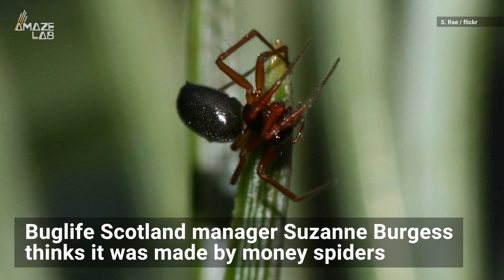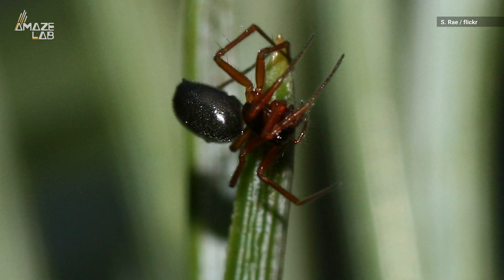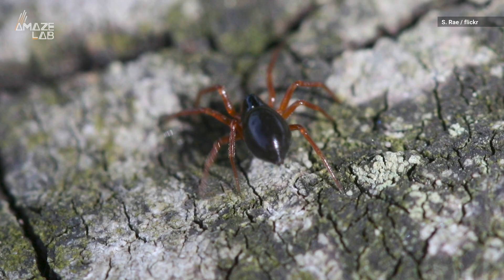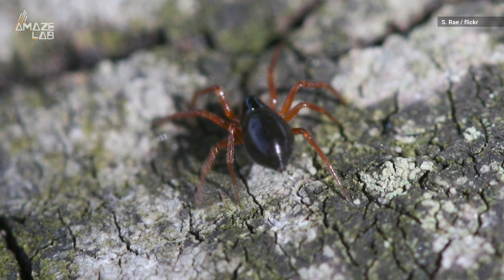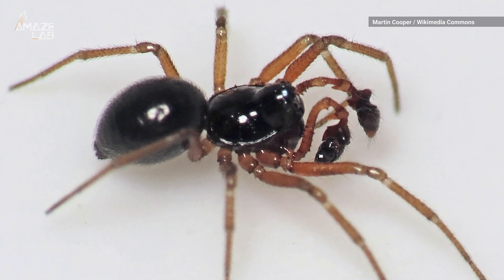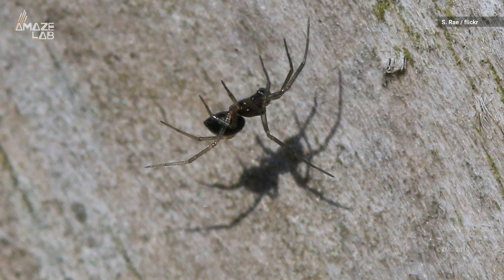Bug Life Scotland's manager isn't positive but thinks it was made by money spiders. They're known as sheet weavers because of their ability to create this sheet-like webbing, which they use to catch their prey, according to the British Arachnological Society. They make a web by letting out a strand of silk in a process called ballooning, when wind lifts the spider into the air allowing them to fly.